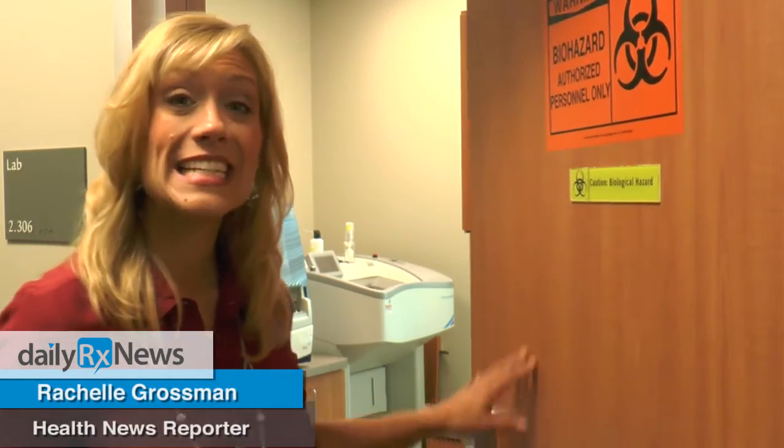Mohs surgery offers us a way to remove the least amount of normal skin while giving us the highest cure rates for removing a skin cancer. Another great advantage is that by having a lab on site, the doctor can actually analyze the skin and skin cancer by looking under a microscope that very same day to make sure there is no skin cancer left.